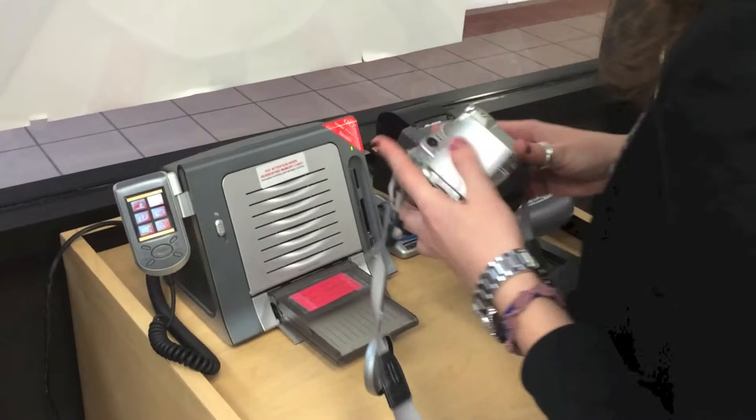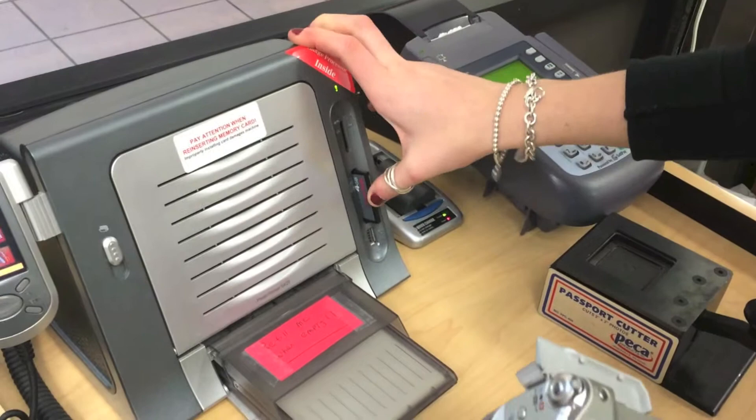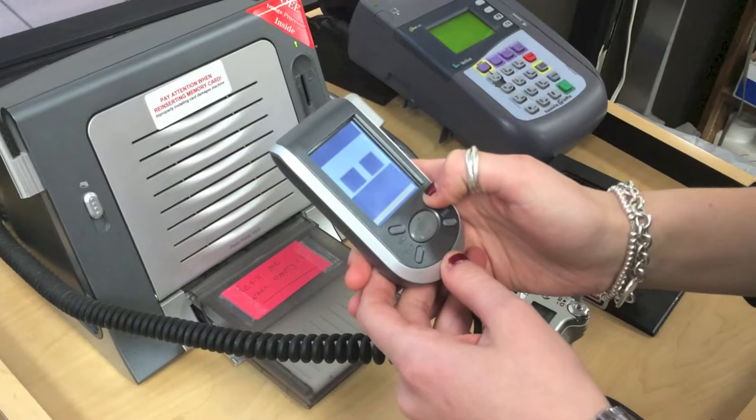Once that's done, you can go next door to the University Station Post Office and send all your information out. It's that convenient. The Copy Center — the right choice.